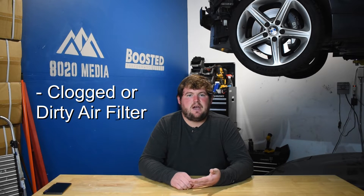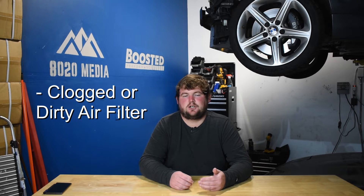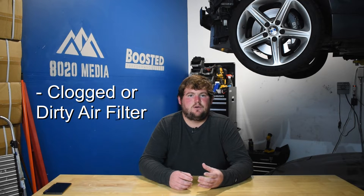Number four on the list: airflow issues. Air, fuel, and ignition are really the three key components to keep an engine running, and if any of those are off — including not enough airflow — it can certainly lead to engine stalling. With airflow issues, the main cause here would be a clogged or dirty air filter. If you haven't kept up with air filter maintenance, that's a standard maintenance item that should be replaced typically every 20,000 to 50,000 miles. So if you're running into engine stalling, don't overlook the basics — a simple air filter is a $20 replacement. Go ahead and look in the air box to see if there's anything clearly restricting airflow.